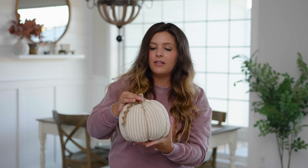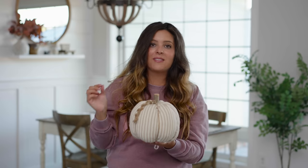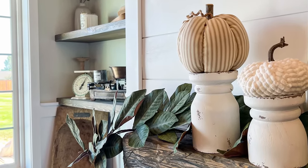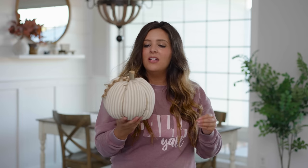Next up, we have this beautiful ticking stripe large pumpkin with a wood element on top — it's really, really cute. It really screams that rustic farmhouse style and is such a cute accent piece. I've had this paired with that beautiful creamy white fuzzy blanket pumpkin on my fireplace mantle, and it looks incredible. I love how you can mix and match these items and it just looks absolutely stunning.